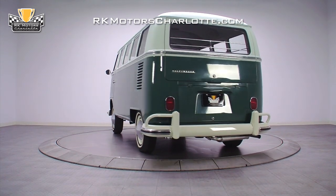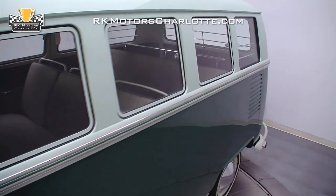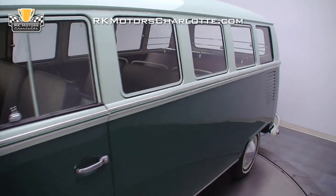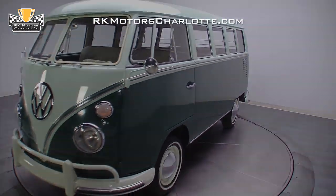The beneficiary of an extensive top-notch restoration where every part was completely rebuilt and detailed to the highest level possible, the '65 13-window deluxe is as close to the ultimate Volkswagen Type II as you can get.